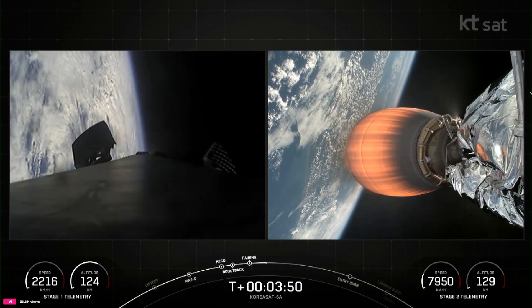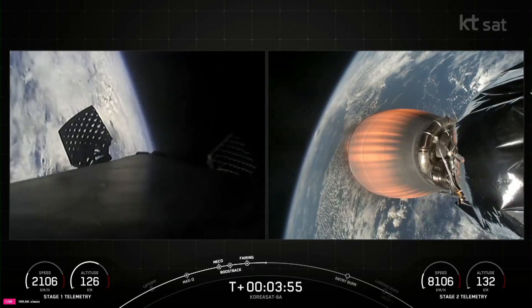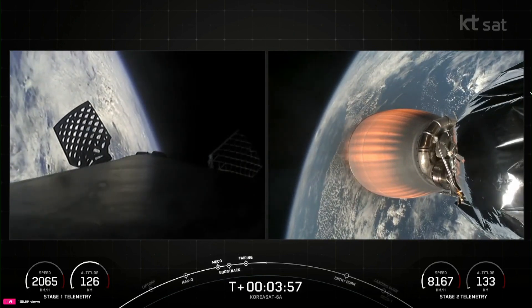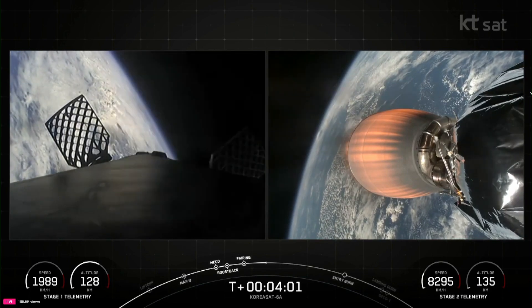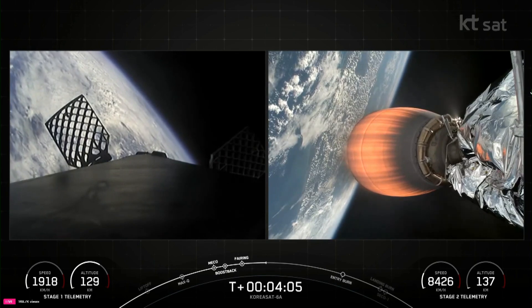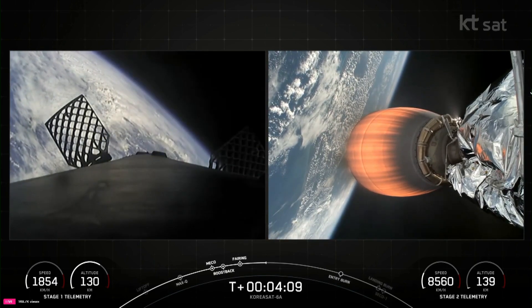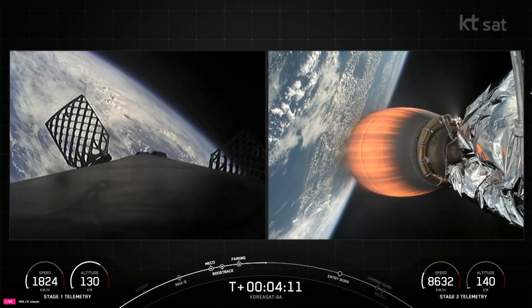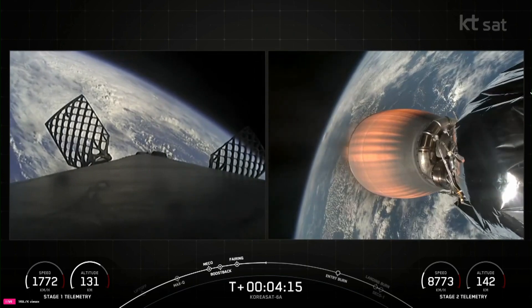At T-plus 6 minutes and 32 seconds, we expect to have some great views of the first stage entry burn. For the entry burn, we relight three of the M1D engines on the first stage, starting with the center E9 engine, followed shortly after by the E1 and E5 engines, which slows down the vehicle as it passes back into Earth's atmosphere. We need to slow down to reduce reentry forces, which ultimately helps us recover and reuse the first stage.